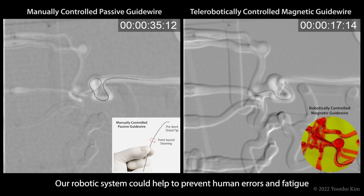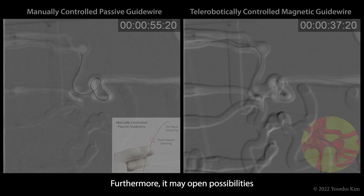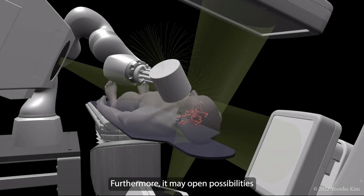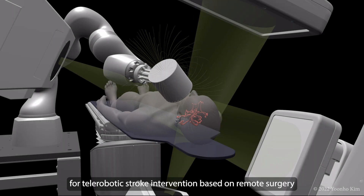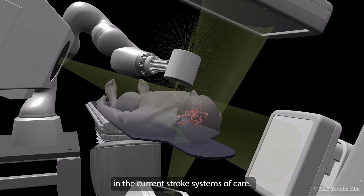Our robotic system could help to prevent human errors and fatigue to improve the quality and safety of endovascular neurosurgery. Furthermore, it may open possibilities for telerobotic stroke intervention based on remote surgery to address the logistical challenge in the current stroke systems of care.